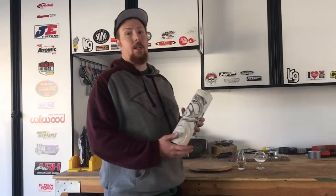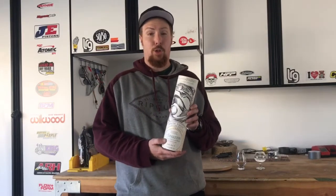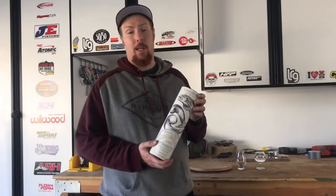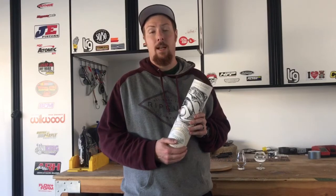Hey guys, welcome back. Thank you for tuning into my channel. I just recently picked up this Game of Thrones limited edition whiskey, which is the Singleton Glendolan version. I believe there are eight bottles in this collection and this is one of the eight. I'm going to be doing a review based on what this stuff tastes like.